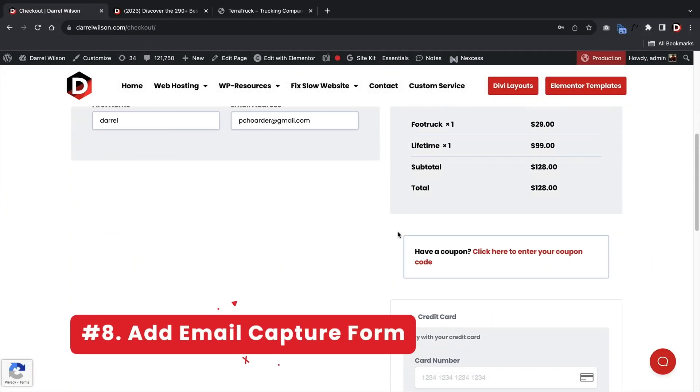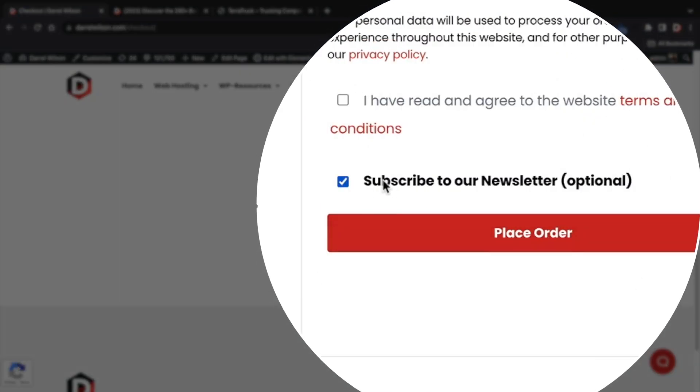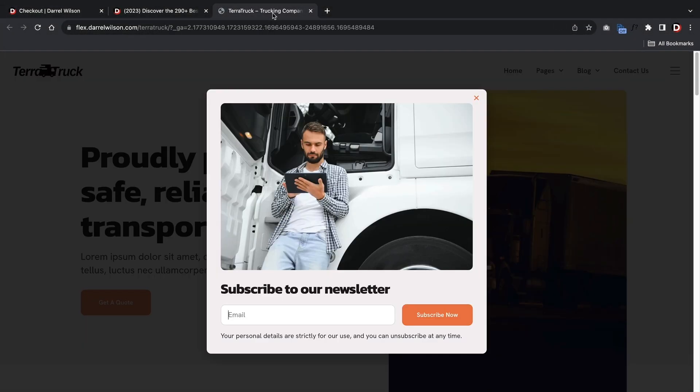Next up, add an email capture form. Email marketing is far from dead and is the leading factor in gaining customers and sales for your business. Use a plugin like MailChimp for WordPress or OptinMonster. Stay connected with your audience by sending them newsletters and updates — it's a great way to make sales and passive income.